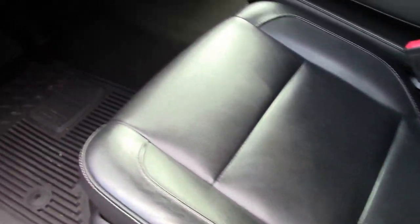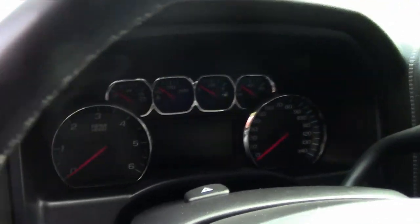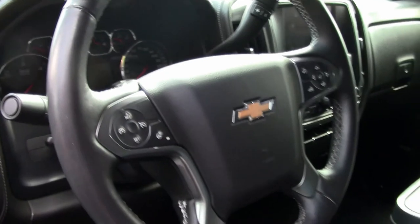I have driven this truck and it rides like you're sitting in a comfy seat at home. Definitely put your feet up, put it on cruise, and let it go.